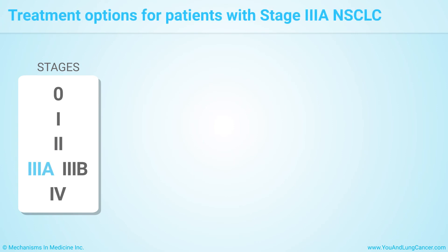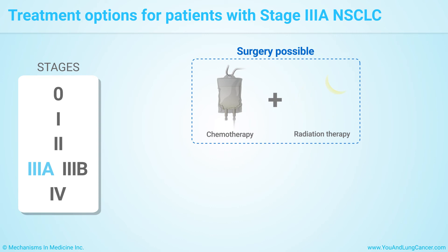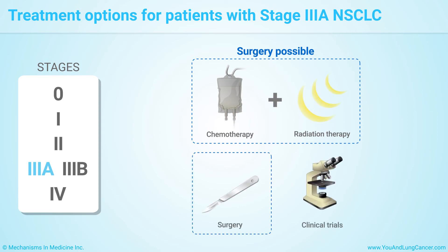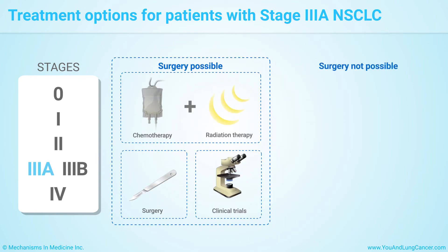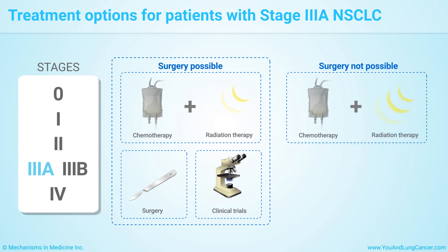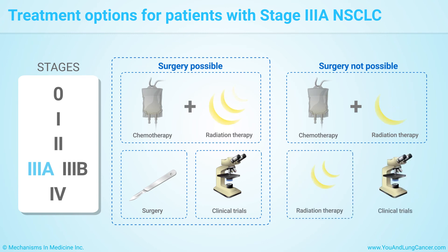Treatment options for patients with stage 3a non-small cell lung cancer vary depending on whether or not the cancer can be surgically removed. For people with tumors that can be surgically removed, options include chemo and/or radiation therapy before or after surgery, chemo and radiation therapy without surgery, and clinical trials. For people with tumors that can't be surgically removed, options include chemo and radiation therapy given during the same time period or one after the other, radiation therapy, and clinical trials.